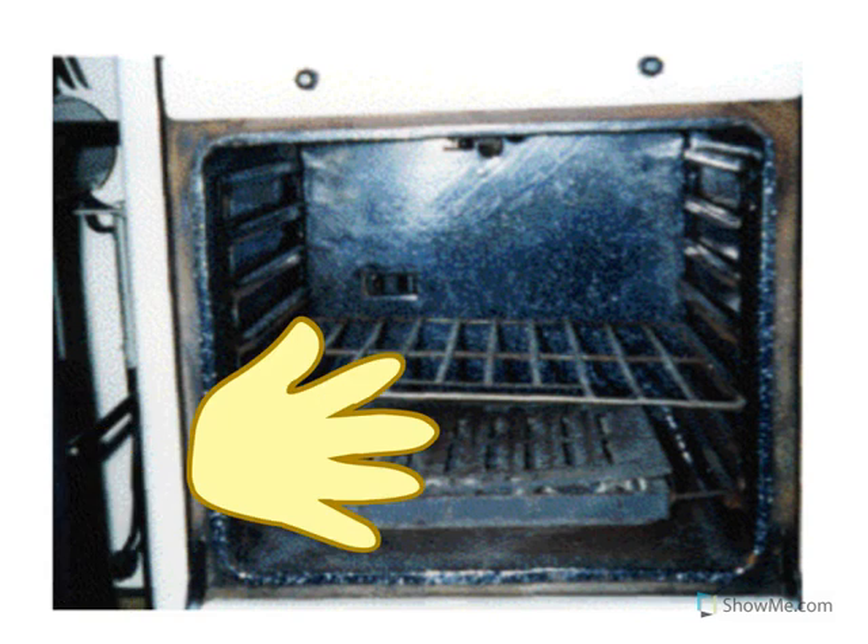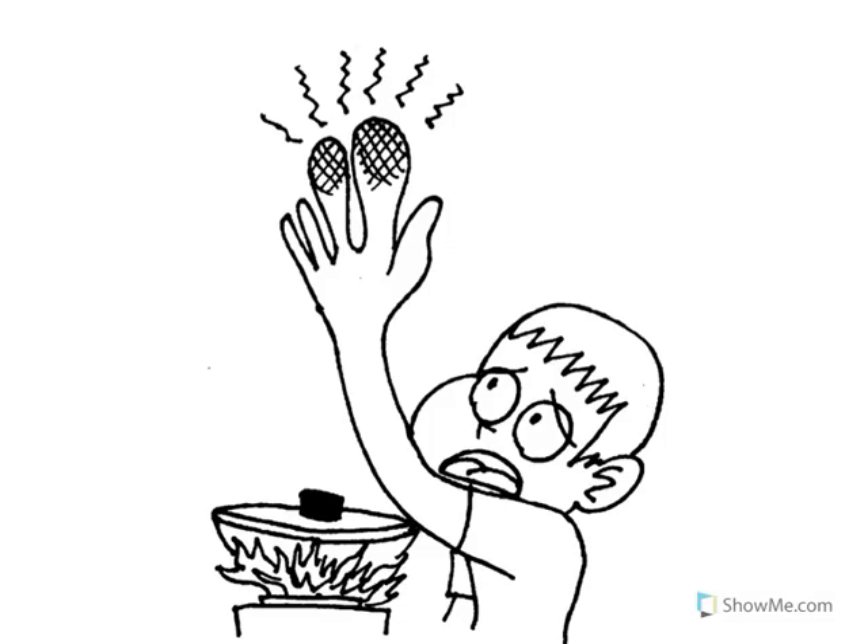Ouch, oh it's so hot! When we touch the hot oven, we burn our hand. Burns are painful and we may have to go to the hospital. Do not touch a hot oven.